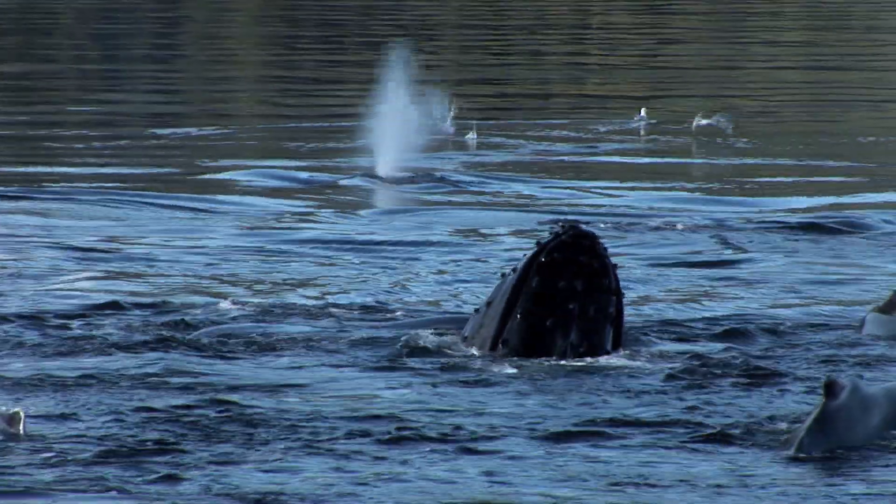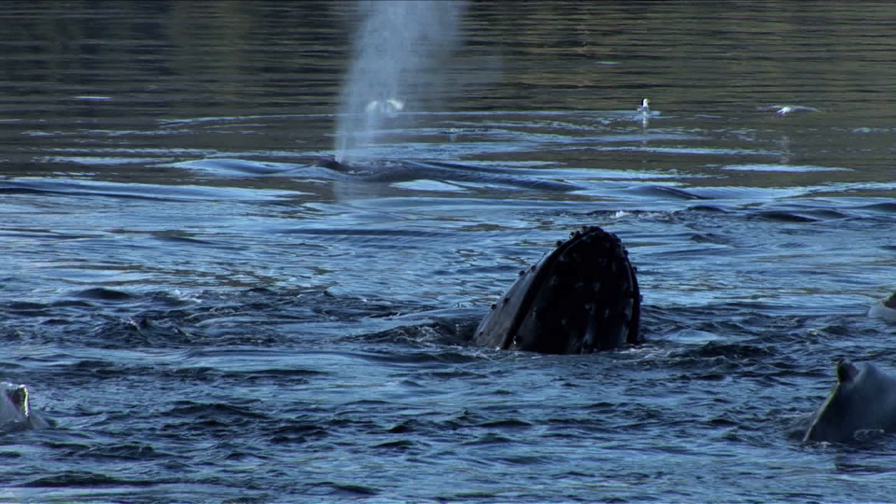As you can see, humpbacks are usually covered with little tubercles that hold their hair.